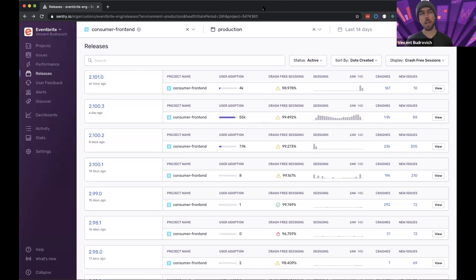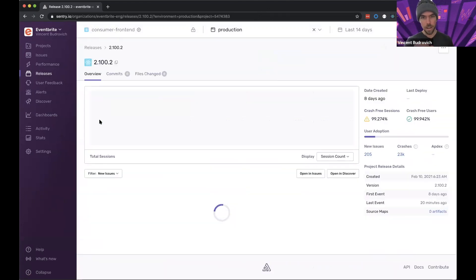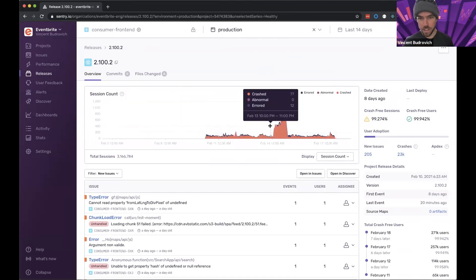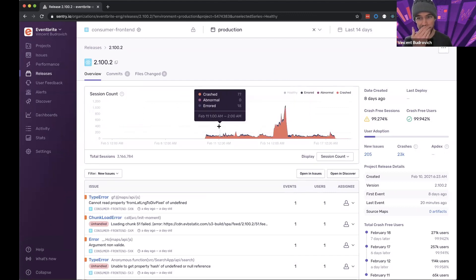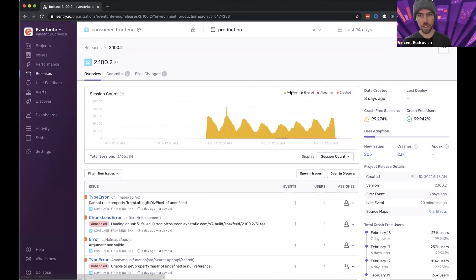It's been very useful for our team to get a quick idea of how a given release is doing — like, you might see a spike, but is it affecting 1% or 20% of users? Being able to prioritize that is really helpful. So here's the releases page for the app my team owns, which is the search, browse, and homepage for Eventbrite.com. I'm a senior software engineer at Eventbrite and we own this app. We release fairly often — we even released earlier today — moving towards more frequent, smaller releases to identify issues faster.